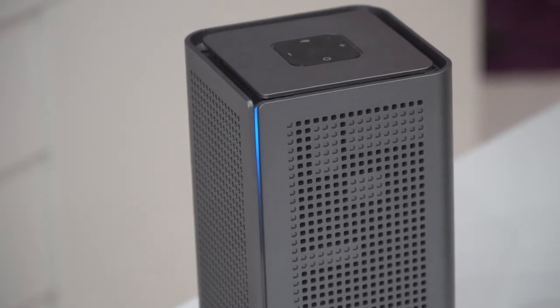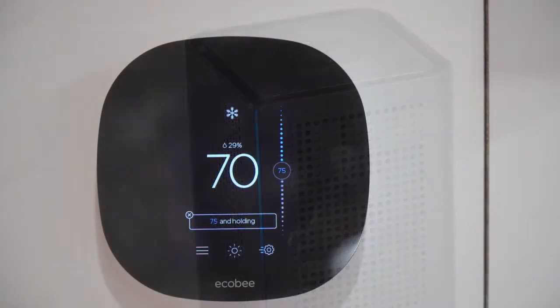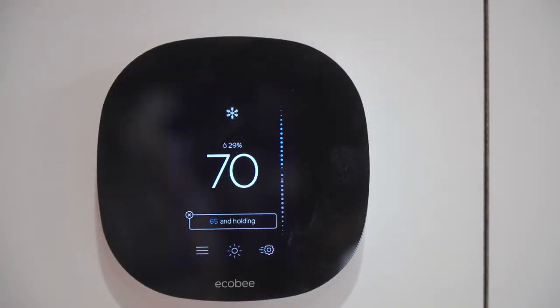For example: "Alexa, turn the floor light off" — and the floor light to my left turns off. We can also control a number of different devices in the home like the thermostat. "Alexa, set the thermostat to 65 degrees" — and the AC is set to 65.